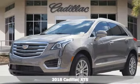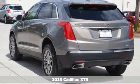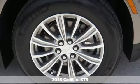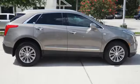Here's a 2018 Cadillac XT5. Begin an elegant experience with adaptive remote start, climate control, heated front seats, wireless charging, and universal home remote.